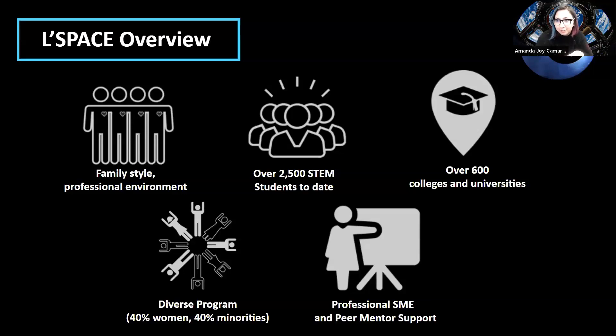Over 2,500 STEM students have participated to date — and these slides are from a year ago, so it's probably closer to 3,500 — with about 500 students participating every session from over 600 colleges and universities. It'd be really cool to get more MINES students involved. The program is very diverse, so you'll get to interact with people not only from different universities but from different backgrounds. Every team has their own assigned peer mentor, usually a student who's completed the program from Arizona State University.